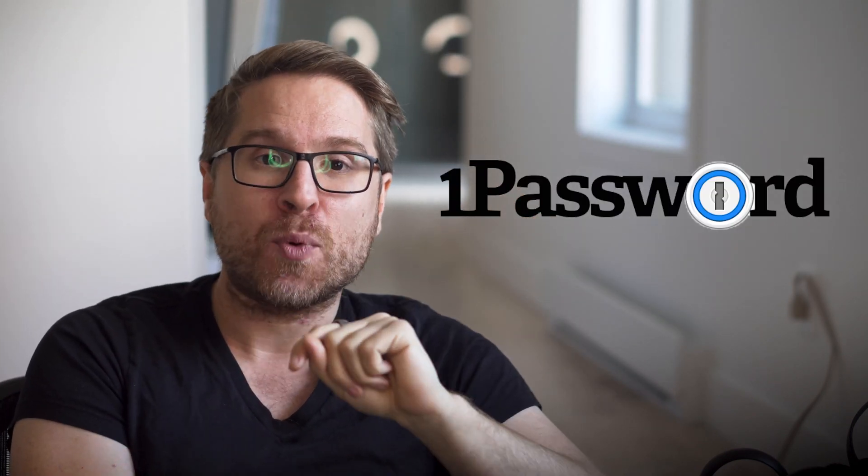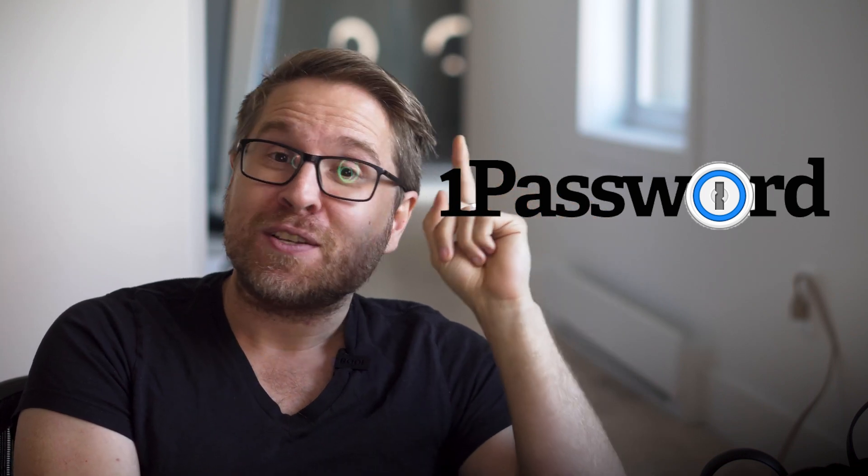One that stands out is 1Password, which has a unique travel mode that can temporarily delete stored passwords to protect them from snoopy border guards. A lot of people don't realize that when you're actually getting inspected by border guards, they don't need your permission to access your computer or phone. They either say give me the password to your phone or go back to the country you came from. I've had that happen to me more than once. 1Password, which is the product I personally use, has these fantastic features, which are really great for either a remote worker or a digital nomad.